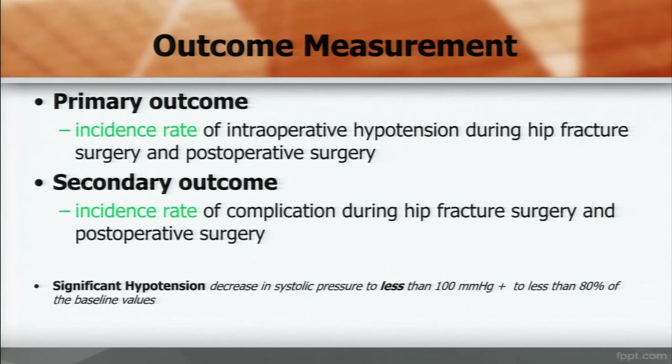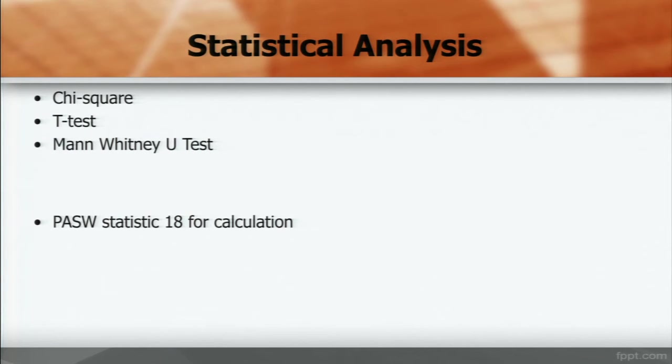The primary outcome is the incidence rate of intraoperative hypotension and postoperative hypotension. The secondary outcome is the incidence rate of complications during hypotension and postoperative surgery. For statistical analysis, we used chi-square test, t-test, and Mann-Whitney U-test.